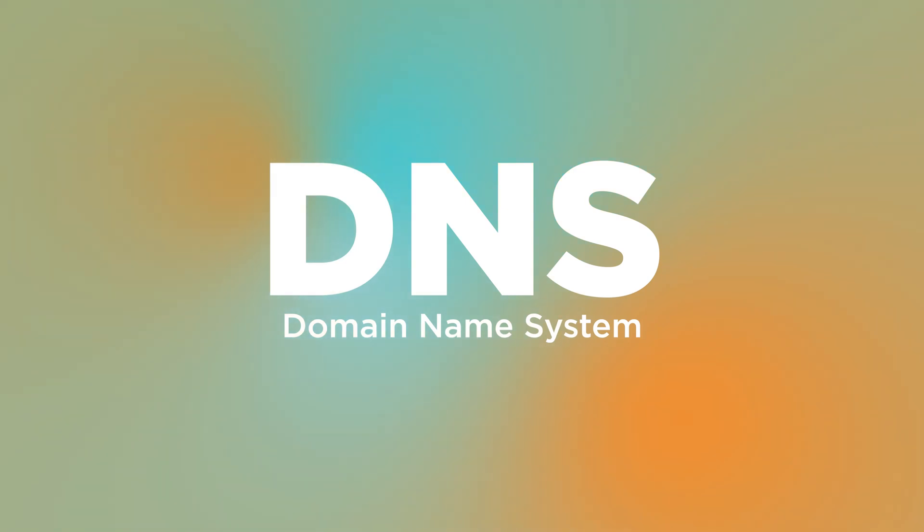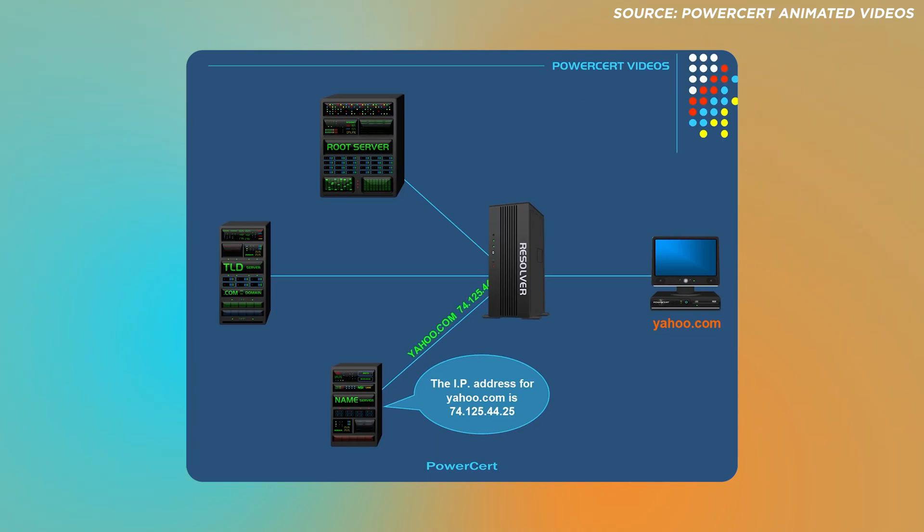The internet evolves and so do the tools that help us navigate it, such as the Domain Name System, which functions as the internet's phonebook. It translates domain names into IP addresses for computers to load up sites. ISPs provide DNS servers automatically, but there are free public DNS servers that offer increased security, faster loading times, and better reliability. This is Kath of Yuga Tech, and here are 8 of the most popular free public DNS servers you can use right now.